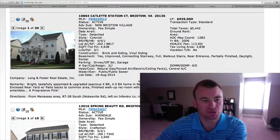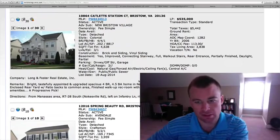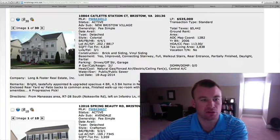Hey guys, welcome back to Bristow Daily Homes. Ryan here. We've got a lot of homes to get through today — 10 homes that have come on over the last two or three days.